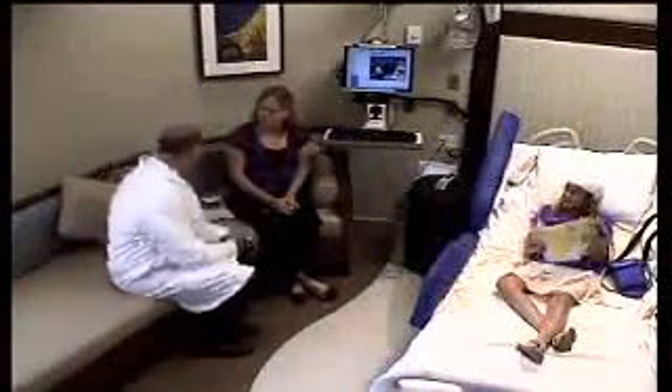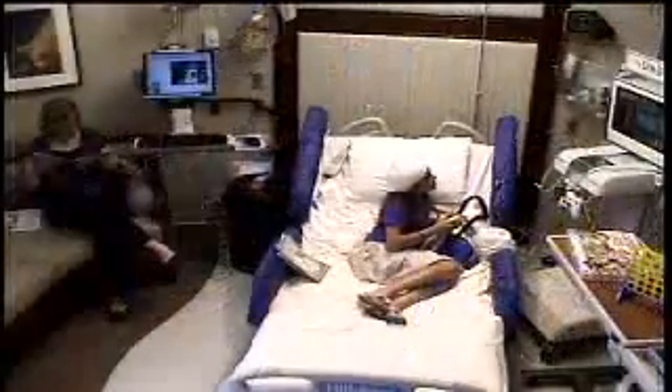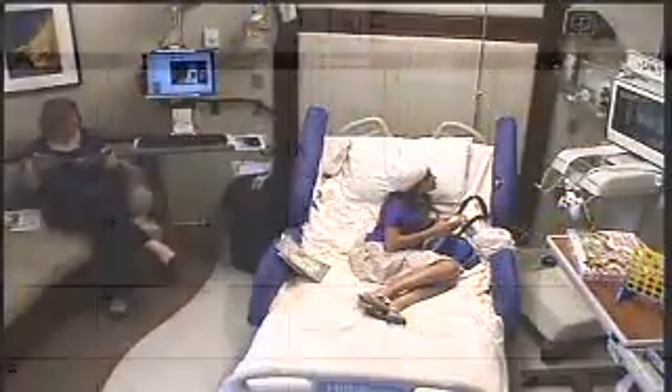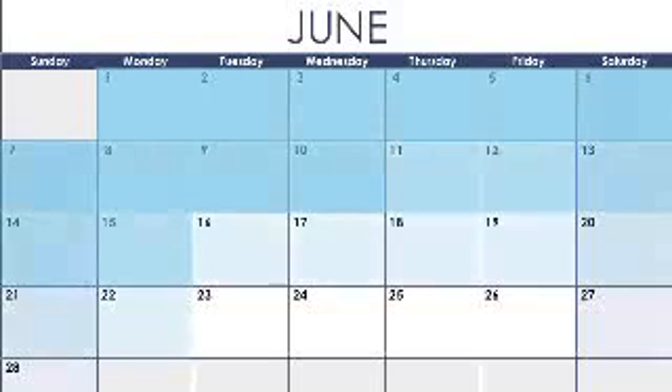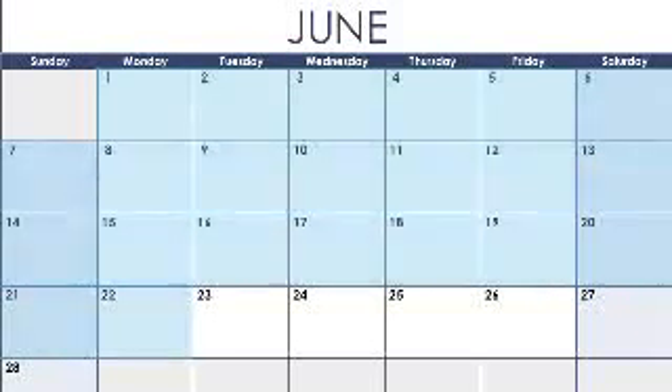When a pediatric patient is monitored in the EMU, a parent or other adult family member must stay during the entire evaluation. For both types of patients, the average hospital stay could range from 4 to 10 days, up to 2 to 3 weeks, or shorter depending on the amount of information gathered.